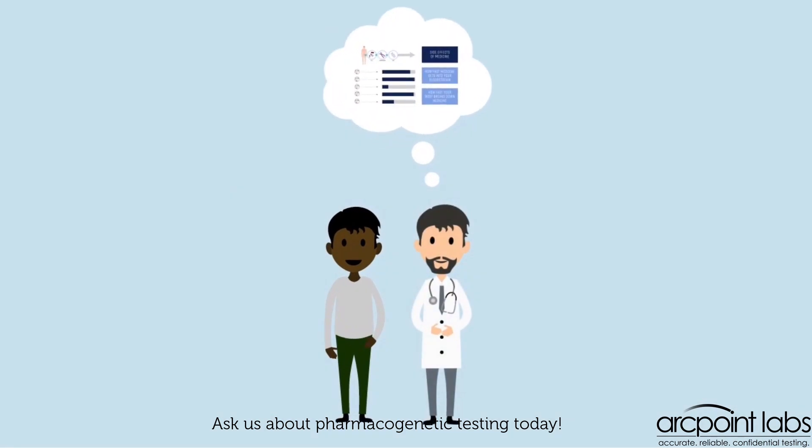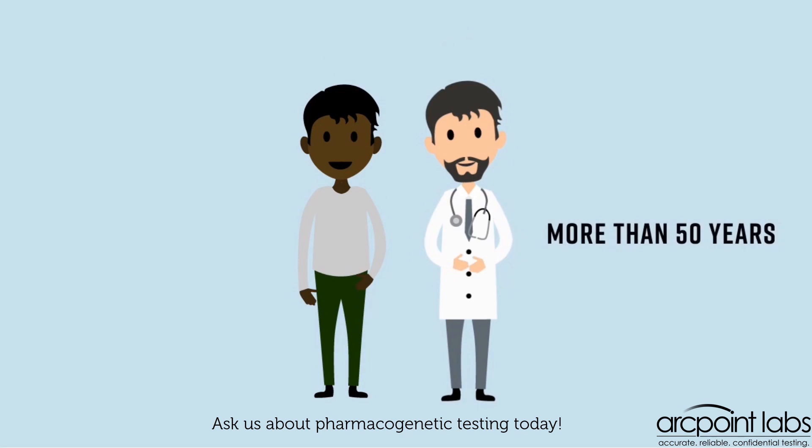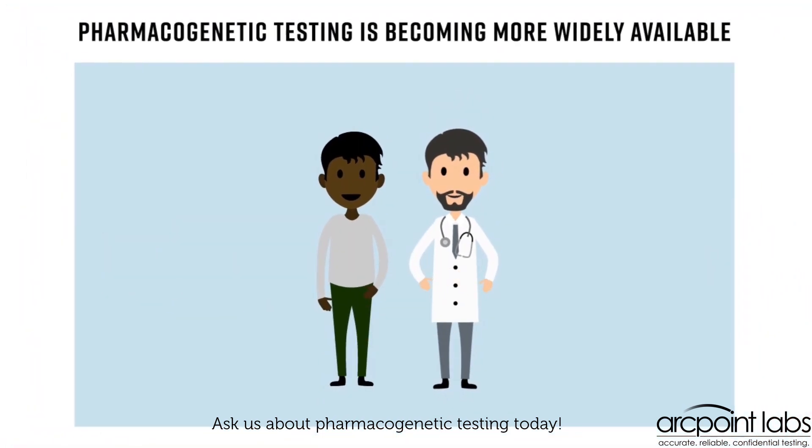If your doctor knows your genetic profile, he or she may be able to determine if a particular medicine is a good match for you. Doctors have prescribed antidepressants for more than 50 years without this information. Patients and doctors have had to use trial and error to find the best medication. Now, pharmacogenetic testing is becoming more widely available.